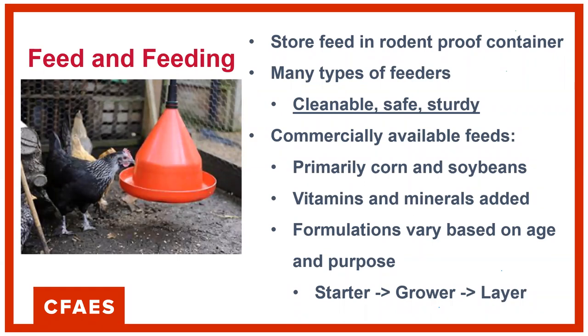Commercial feeds are widely available — primarily corn and soybeans with added vitamins and minerals, similar to livestock feed for many species. Birds have different feed formulation pathways, however, with different formulations based not only on the bird's life cycle as it ages, but also on its intended use.